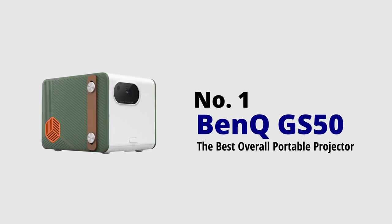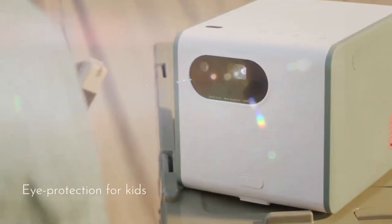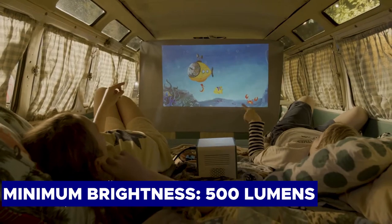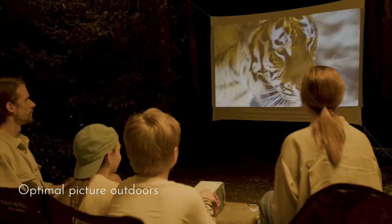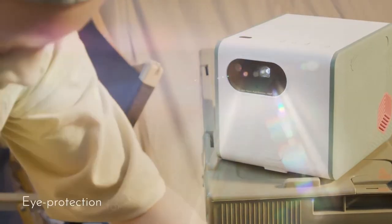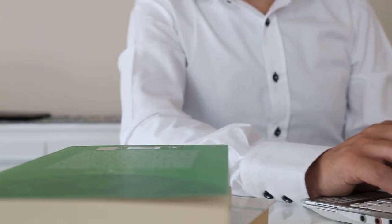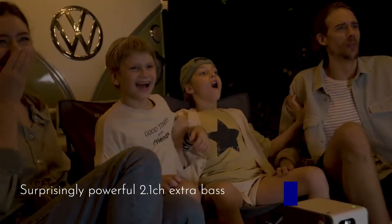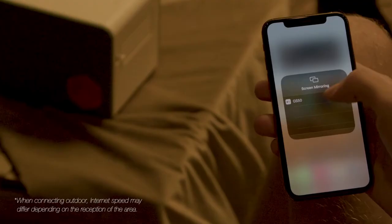The best overall portable projector: BenQ GS50. If you need a projector that is both compact and rugged enough to be carried around, look no further than the BenQ GS50. While it offers a minimum brightness of 500 lumens, its other features compensate for that. When used in dark spaces, it boasts a charming outdoor design and is waterproof, dustproof, and dropproof up to 2.3 feet. Among all projectors of this size, the GS50's speakers sound the best, featuring a 2.1 stereo channel and a dedicated subwoofer.